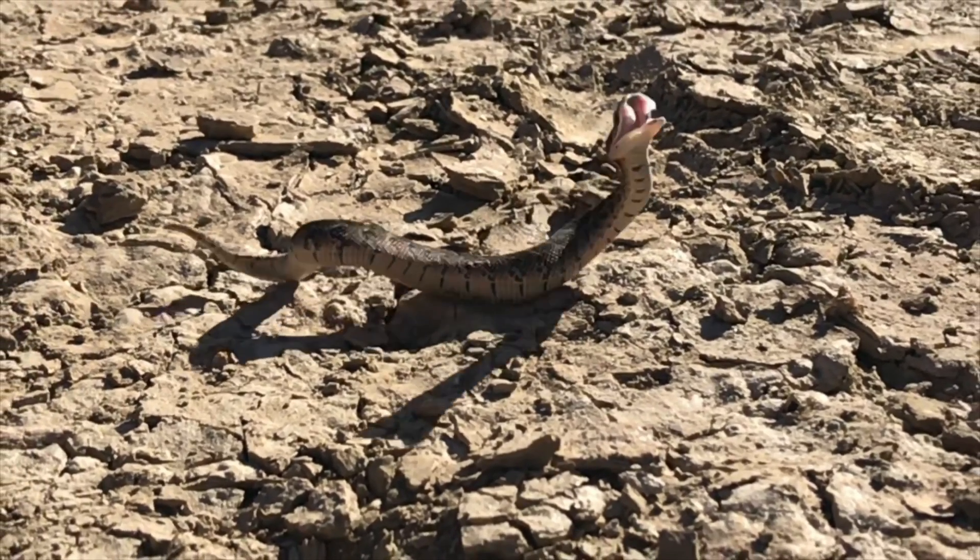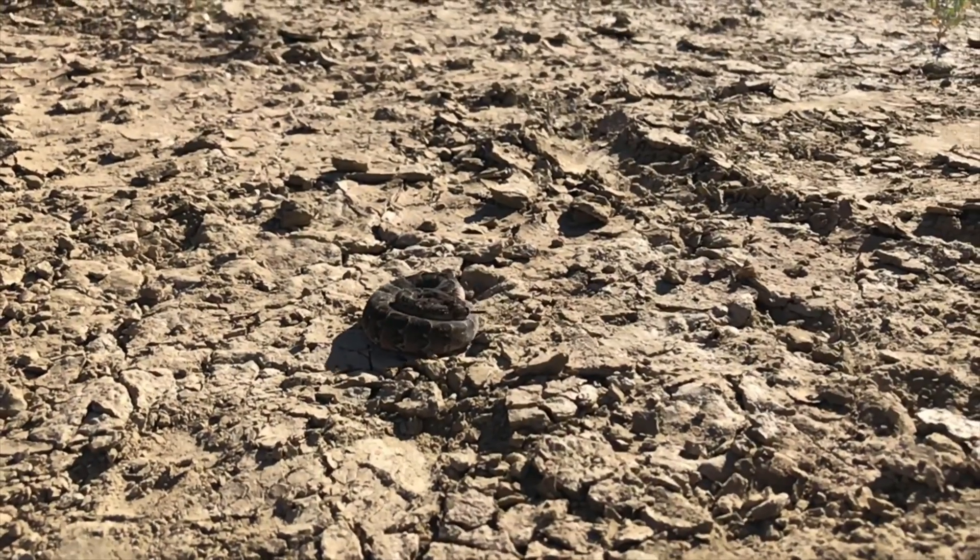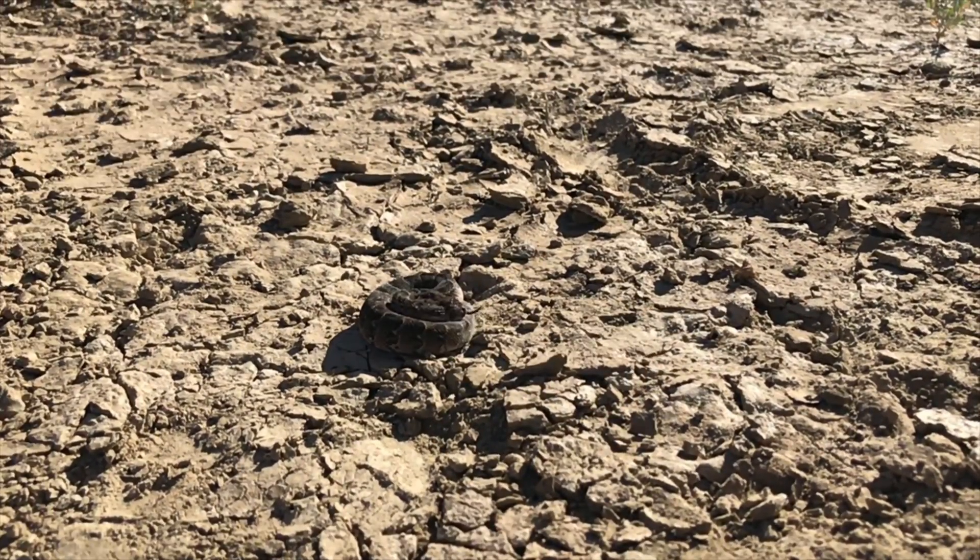These snakes have a very potent cytotoxic venom, which means it's tissue-destroying. And like all venomous snakes, the moment they're born or hatched, they're just as venomous as their parents.